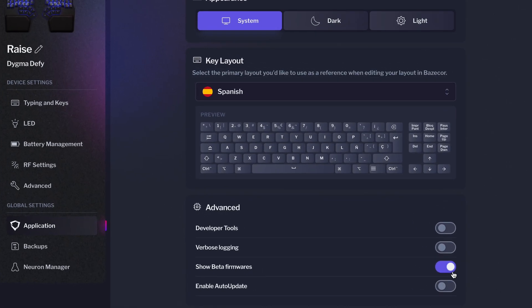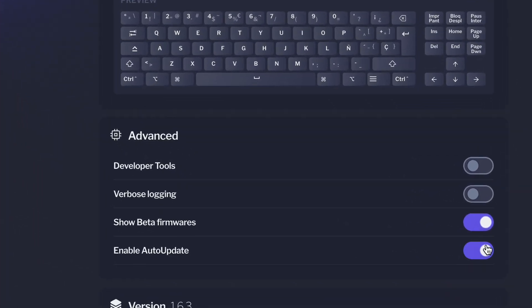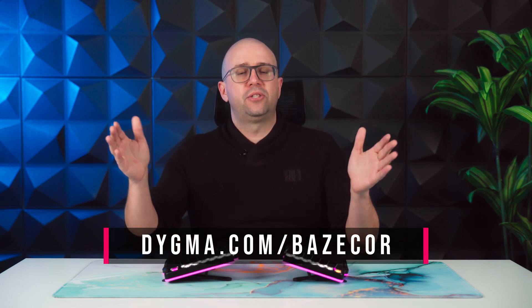If you want to read all the release notes, check the link in the description below. Basecore should auto-update to the latest version if you have that enabled in the preferences. But remember, you can also download it from digma.com/basecore.